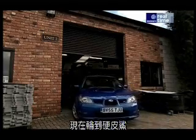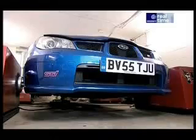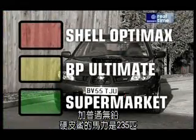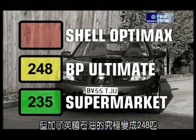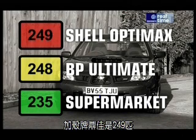Now, the Impreza — a highly tuned performance car — should relish the stability of higher octane fuel. Here are the results. On ordinary unleaded, the Impreza put out 235 BHP. But on BP Ultimate, it was 248. And on Shell OptiMax, it was 249.